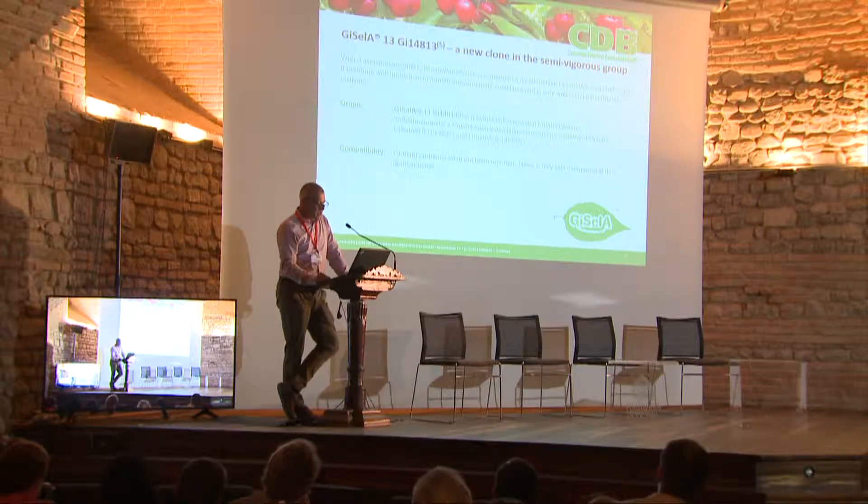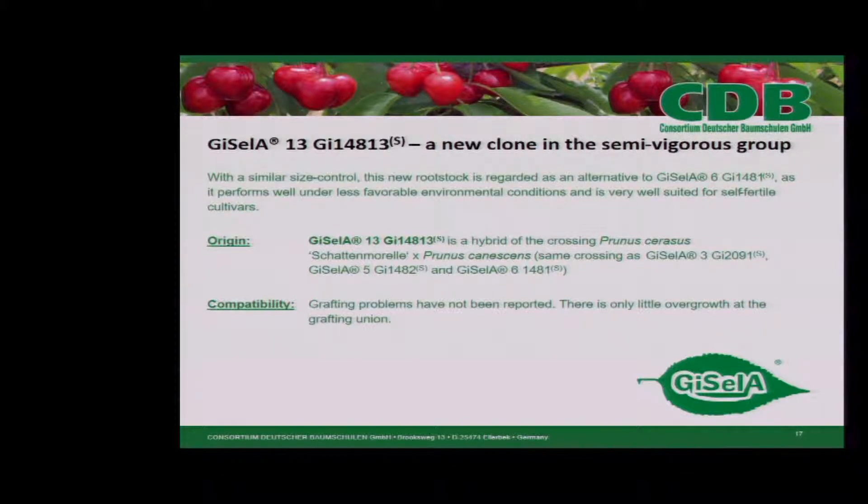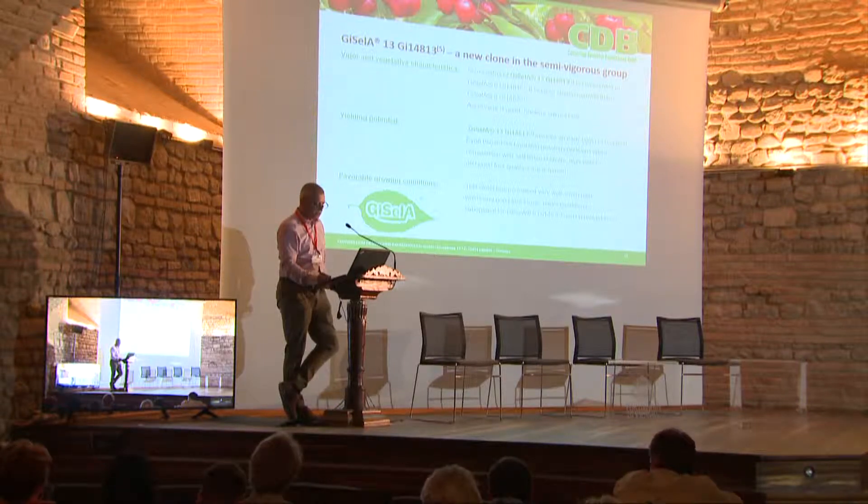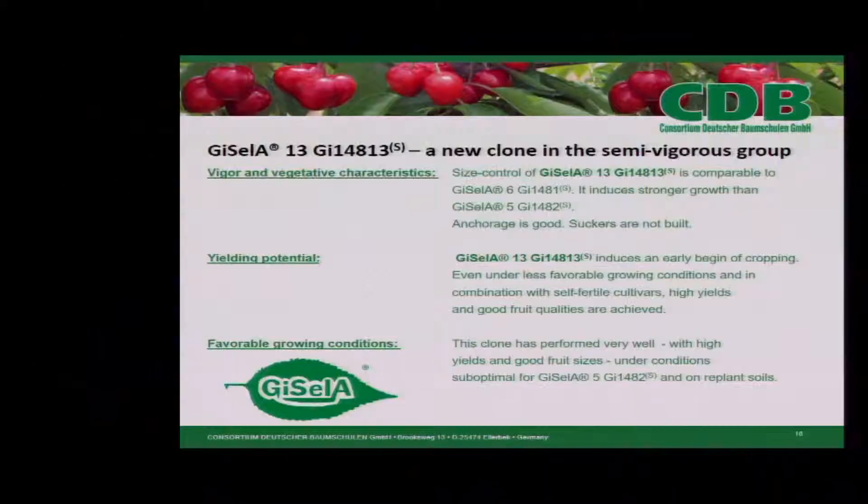Gisela 13 has a similar size control — depending on the conditions, it can be a little bit more or a little bit less vigorous. This rootstock is regarded as an alternative to Gisela 6 as it performs very well under less favorable environmental conditions and is very well suited for self-fertile cultivars. Gisela 13 is a hybrid of the crossing Prunus cerasus Schattenmorelle with Prunus carnescens — the same crossing as Gisela 3, 5, and 6. Grafting problems have not been reported; there is only a little overgrowth of the grafting union. Size control is comparable to Gisela 6. It induces stronger growth than Gisela 5, anchorage is good, and suckers are not built. The yielding potential induces an early beginning of cropping even under less favorable growing conditions and in combination with self-fertile cultivars. High yields and good fruit qualities are achieved. This clone has performed very well with high yields and good fruit sizes under suboptimal conditions and on replant soils.